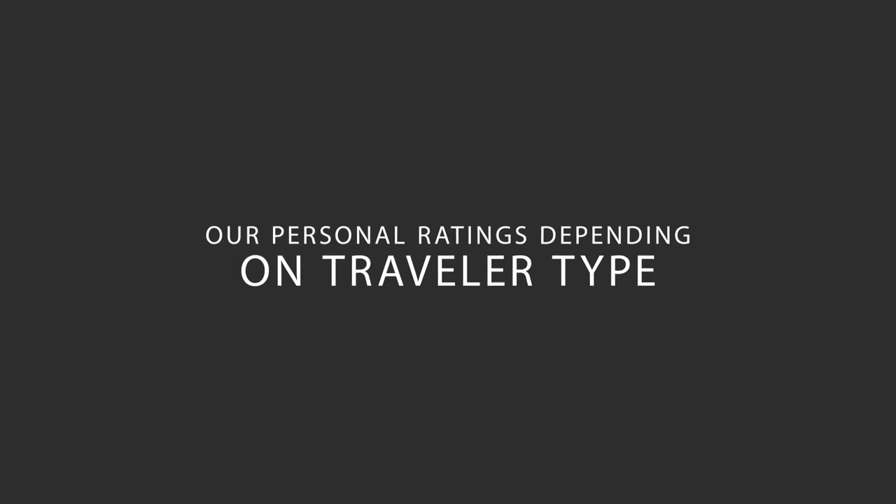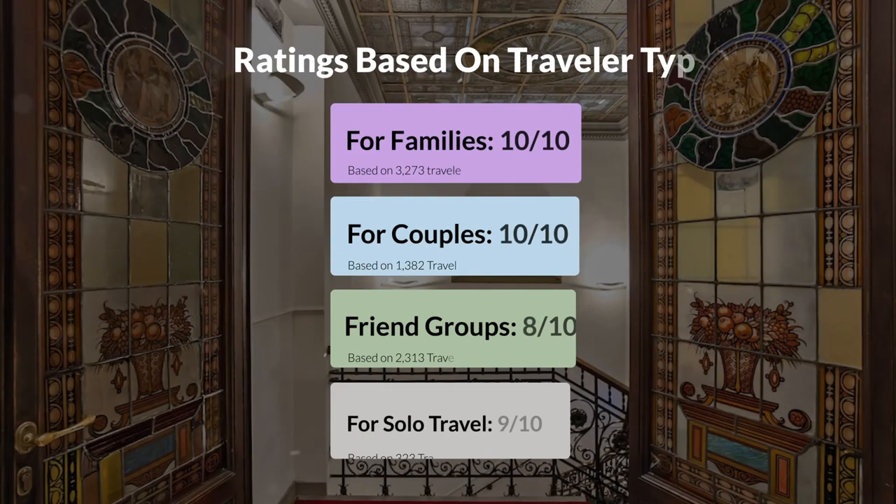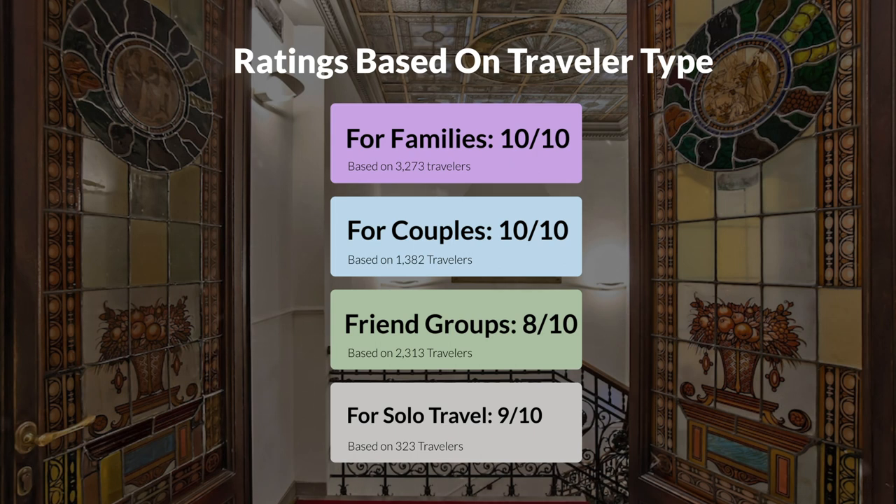Now, let's move on to our personal ratings for this hotel, depending on the type of traveler. For families: 10 out of 10. For couples: 8 out of 10. For friend groups: 8 out of 10. For solo travel: 9 out of 10.